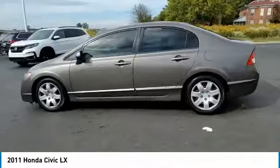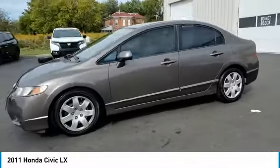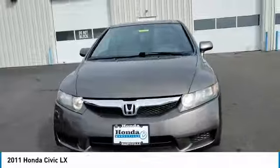This vehicle has less than 55,000 miles. Here are some of this vehicle's great options: remote keyless entry,